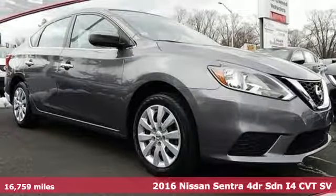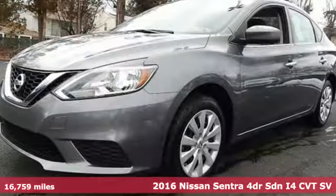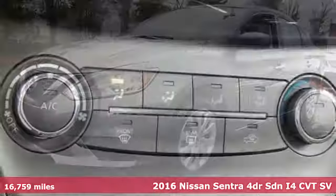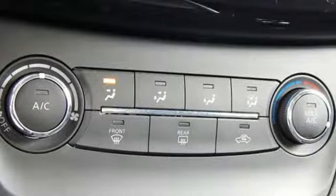It's a certified 2016 Nissan Sentra. Nissan excites the senses, so you can enjoy the journey. Plus it offers an exciting list of features.